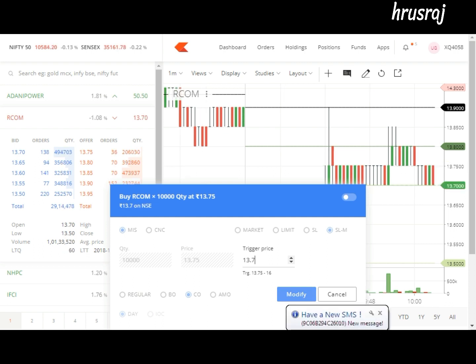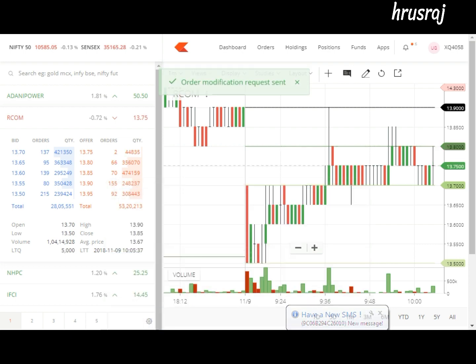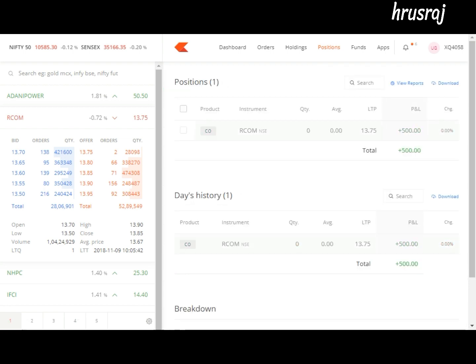The stock is trading around 13.7 and 13.75. I'm looking to buy the stock at 13.75 and I made an order. My order is being completed right now. I'm going to check the positions — so today I have made a profit of 500.